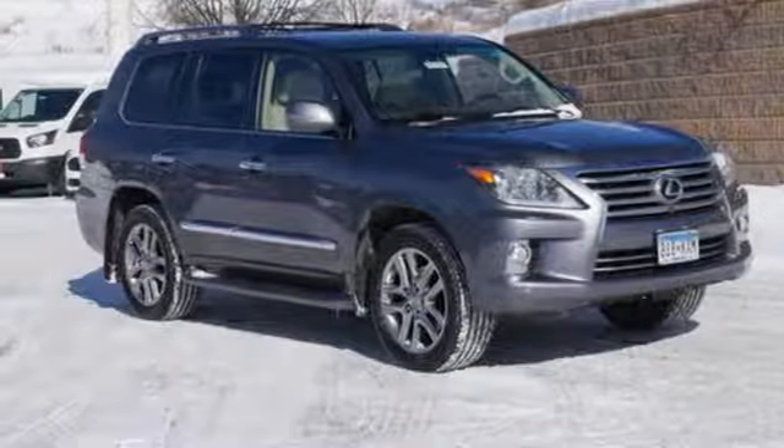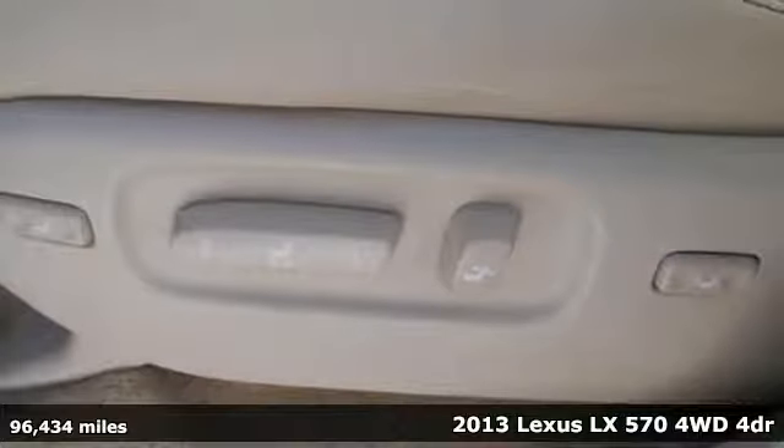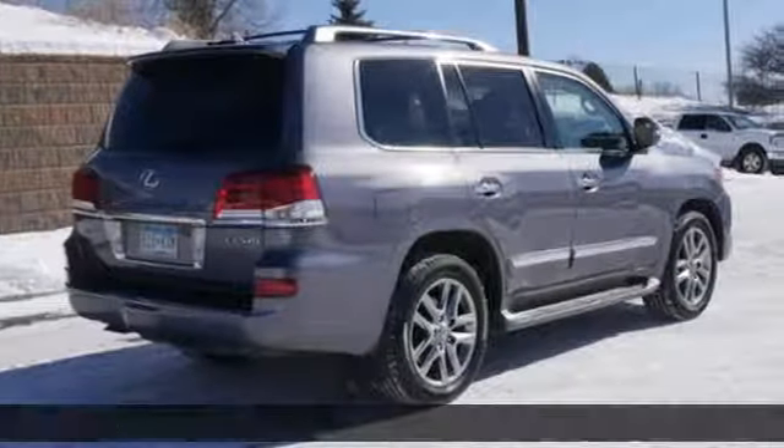Here's a 2013 Lexus LX570, crafted for your desires, built to conquer. It boasts an impressive list of features like these.